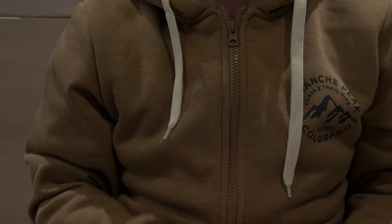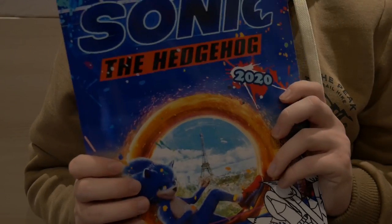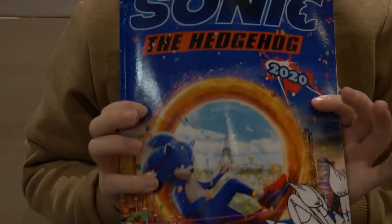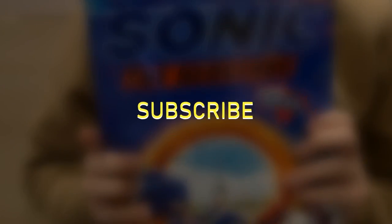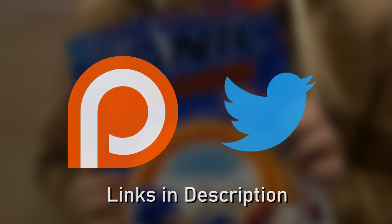Well, what do you guys think of this coloring book? Comment below and discuss. And as always, if you enjoyed this video and you want to be a part of my exclusive Kennel Club, don't forget to hit subscribe and hit the like button. In the description below are the links to my Patreon and my Twitter. Thank you so much for watching, guys, and have a great day.